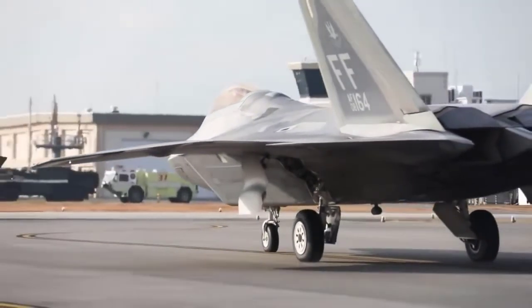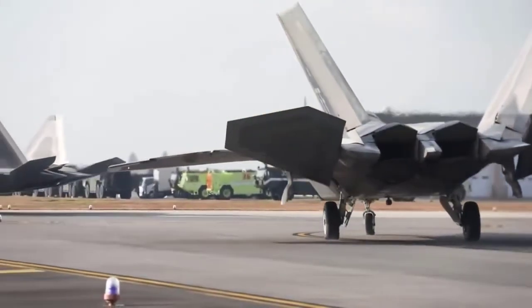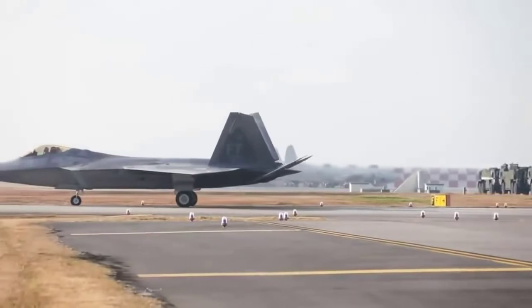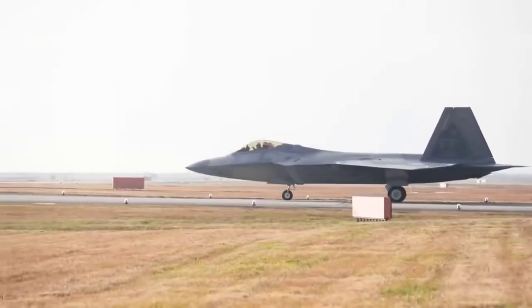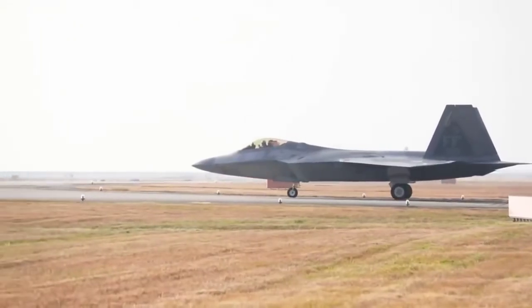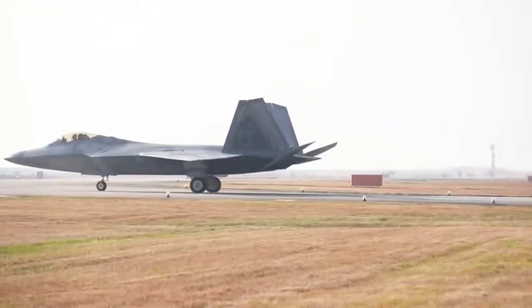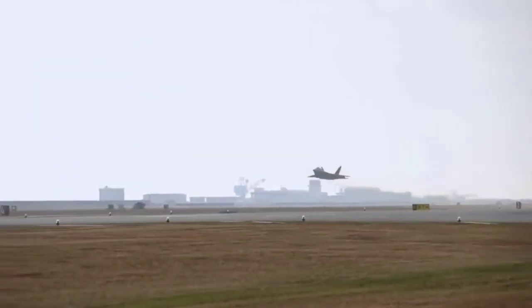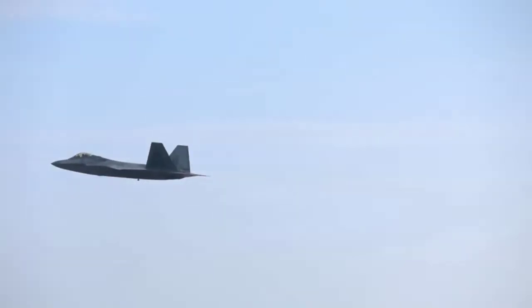The MADL and IFDL systems are both designed to have low detection and interception probability, allowing the F-35 and F-22 to communicate as covertly as possible, making them very difficult to jam. The problem is that MADL and IFDL use different waveforms that are not directly compatible — and in a major war scenario, the two planes will often fly side by side, making this incompatibility a significant problem.